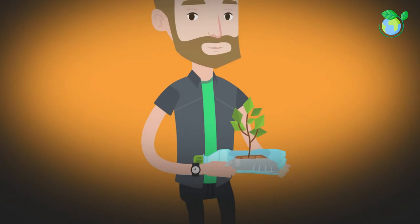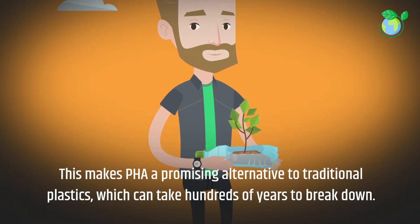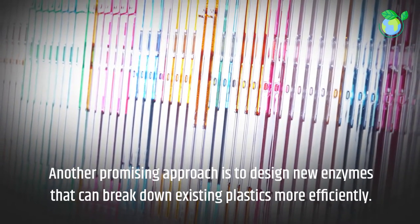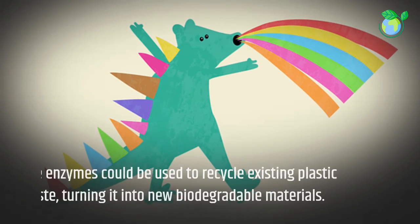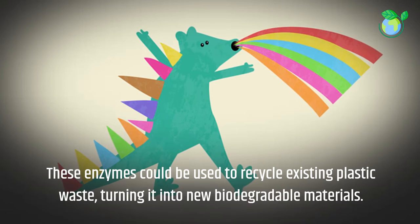This makes PHA a promising alternative to traditional plastics, which can take hundreds of years to break down. Another promising approach is to design new enzymes that can break down existing plastics more efficiently — these enzymes could be used to recycle existing plastic waste, turning it into new biodegradable materials.